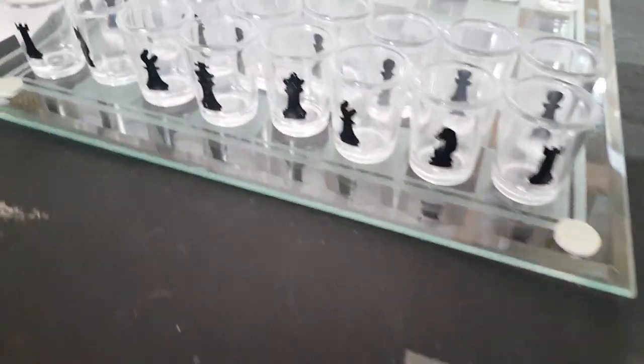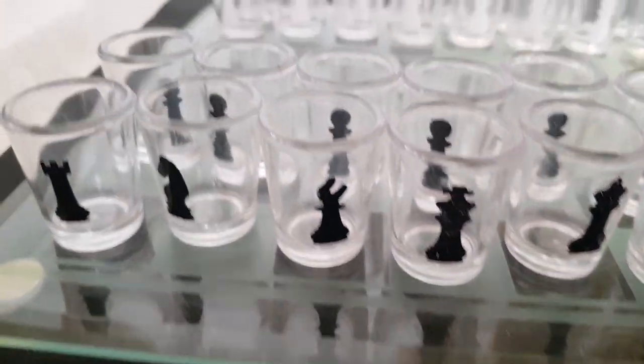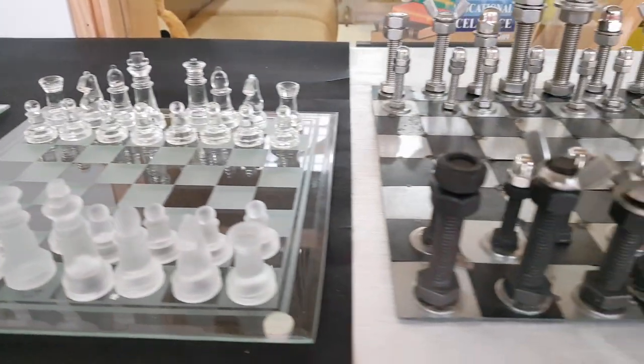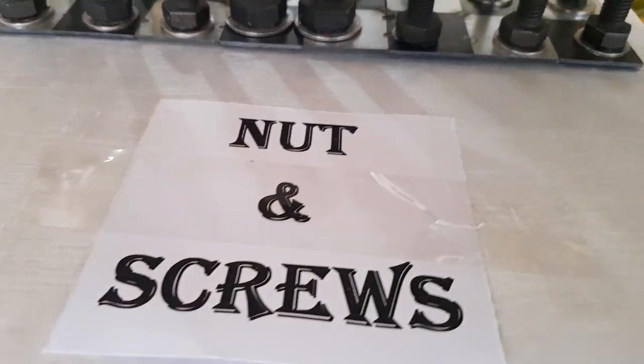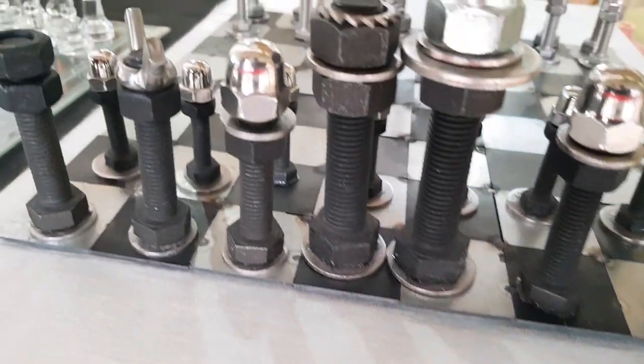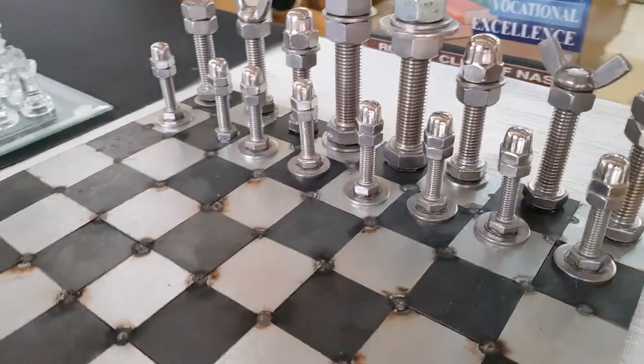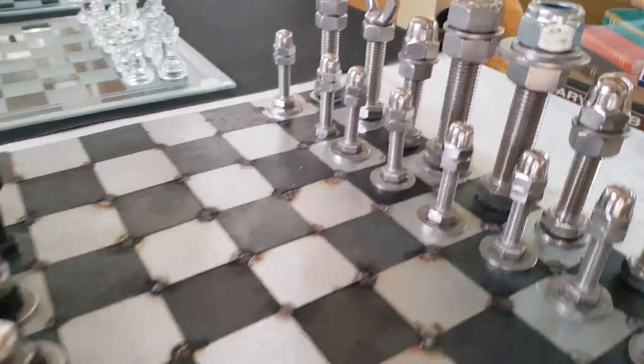This is a glass chess board, and this is very exclusive. The second attraction point of this exhibition is the nut and screw chess board — you have never seen this chess board before.